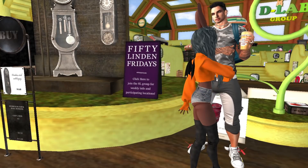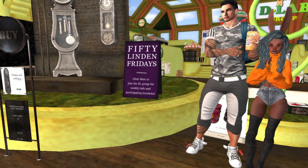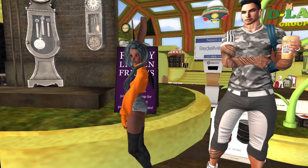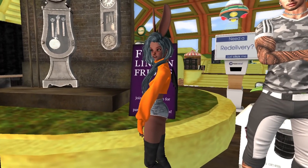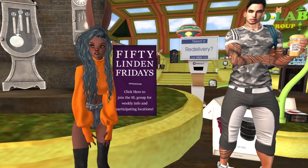This is the second Coco Doll avatar you can get for free — she looks cute, doesn't she? She's so adorable. You can put any hair on her you want; I put Truth hair with this one. Let's go to the next store.